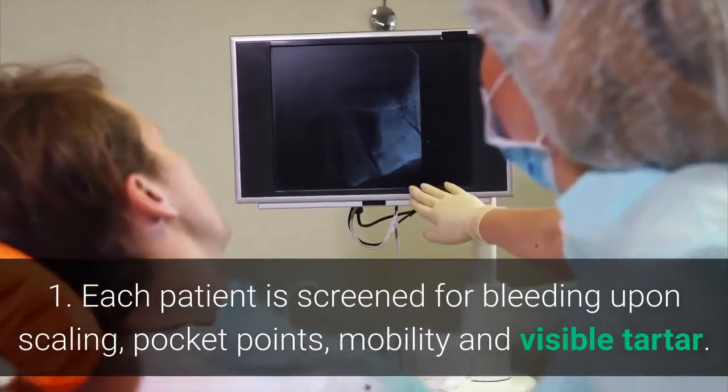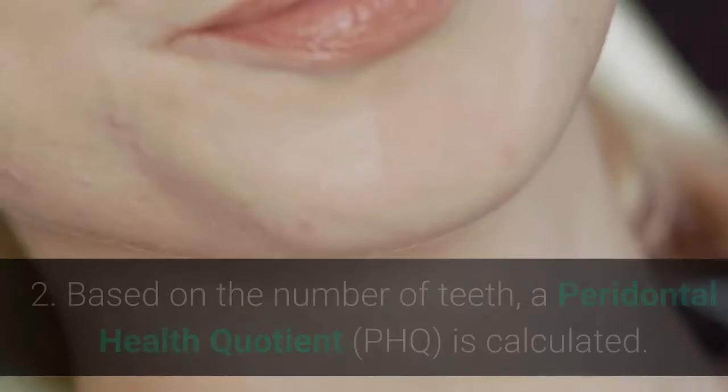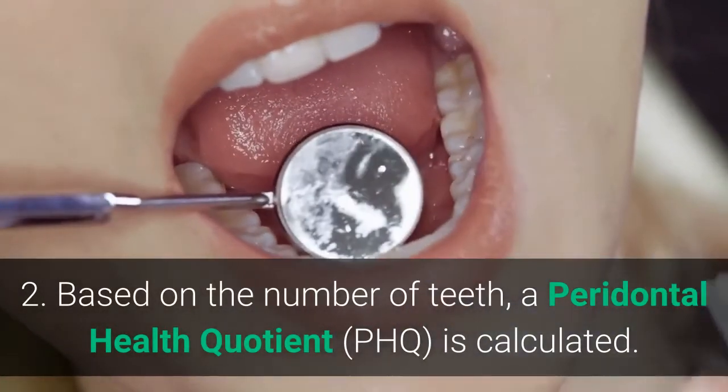Step 1: Each patient is screened for bleeding upon scaling, pocket points, mobility, and visible tartar. Step 2: Based on the number of teeth, a periodontal health quotient is calculated.